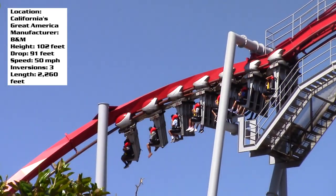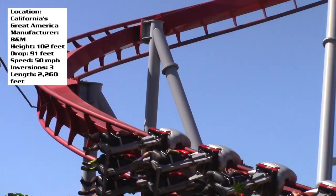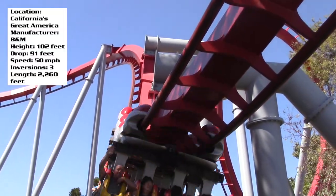So those are just a few of my thoughts on Flight Deck at California's Great America. Post in the comment section below what you think of this roller coaster — have you ridden it? If not, would you like to? Is it on your bucket list? Post all those thoughts below and I'll catch you guys later.